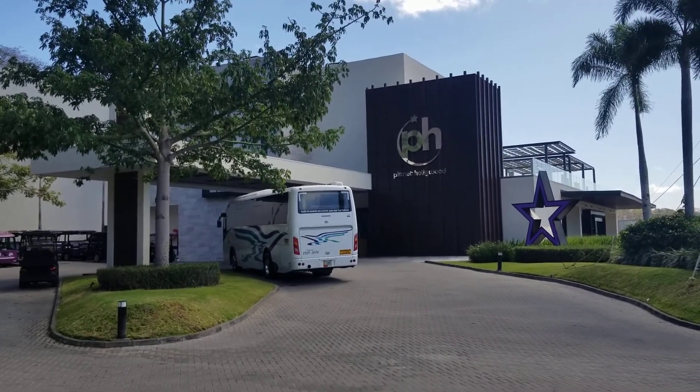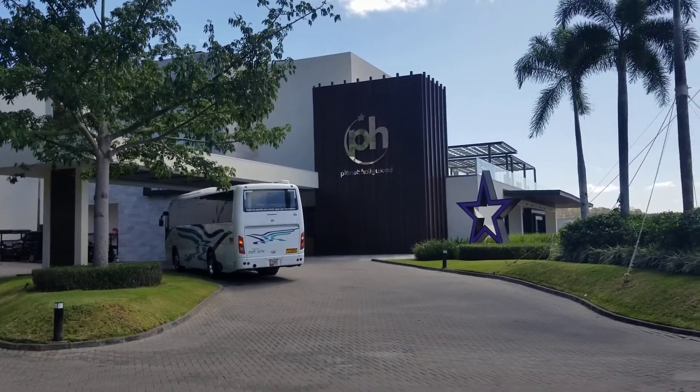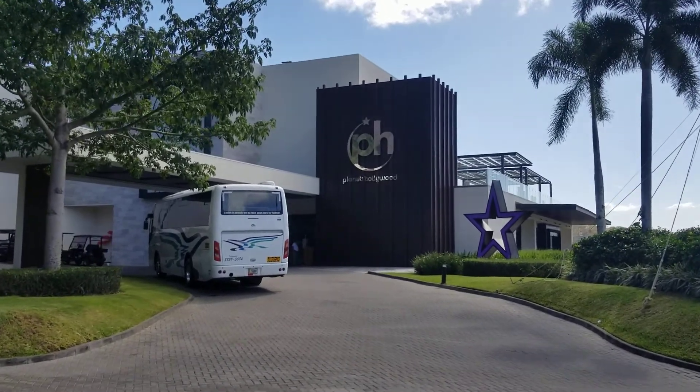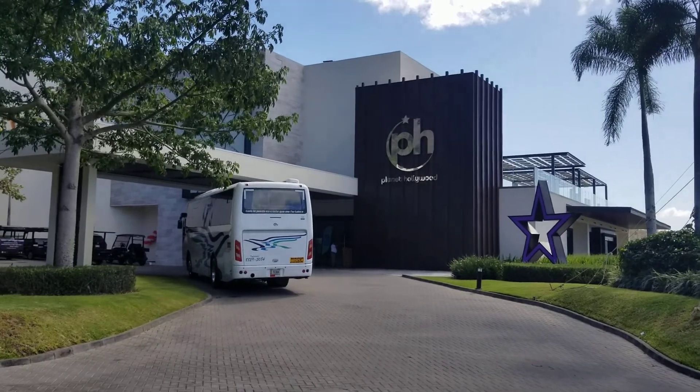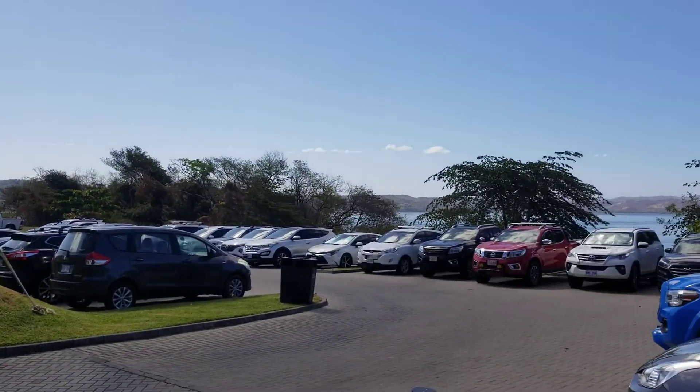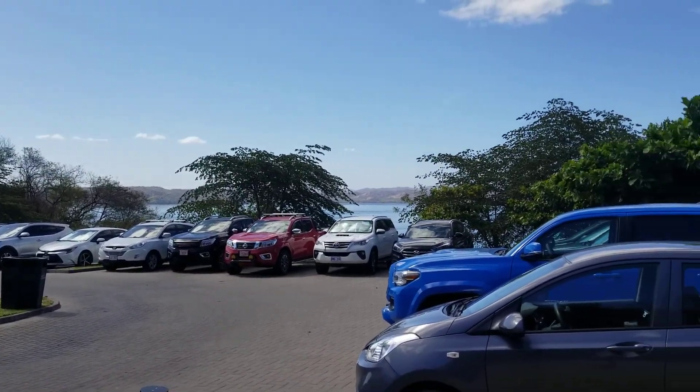So let's take a quick tour through and check it out. First of all, Planet Hollywood is probably about 45 minutes to an hour away from the airport in Liberia, so you're kind of out in the country at the base of this bay here in Papagayo.